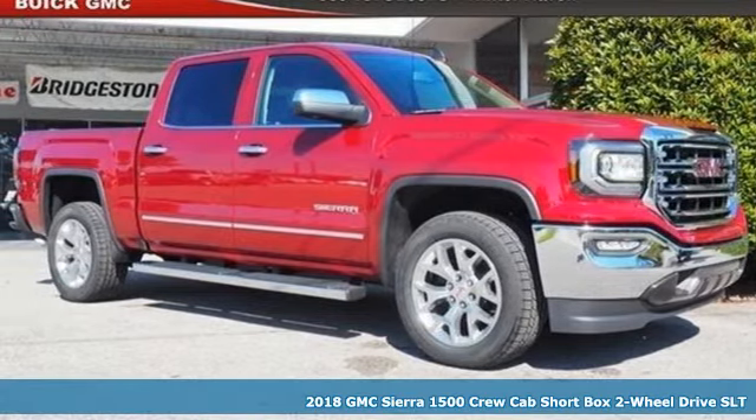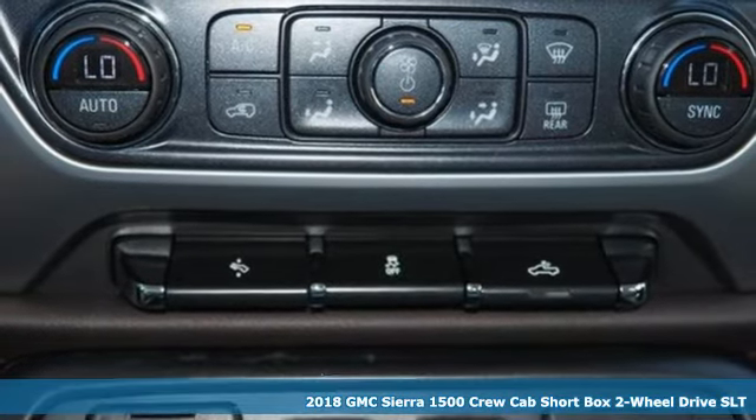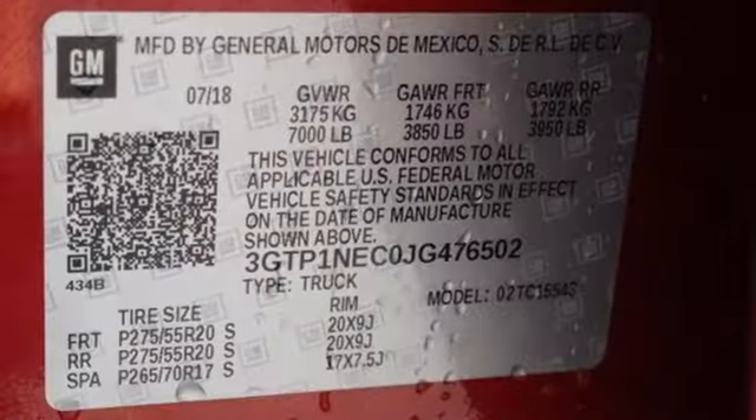It's a new 2018 GMC Sierra 1500. Take on rugged terrain and difficult tasks without giving up comfort. It comes nicely equipped with features you'll love.